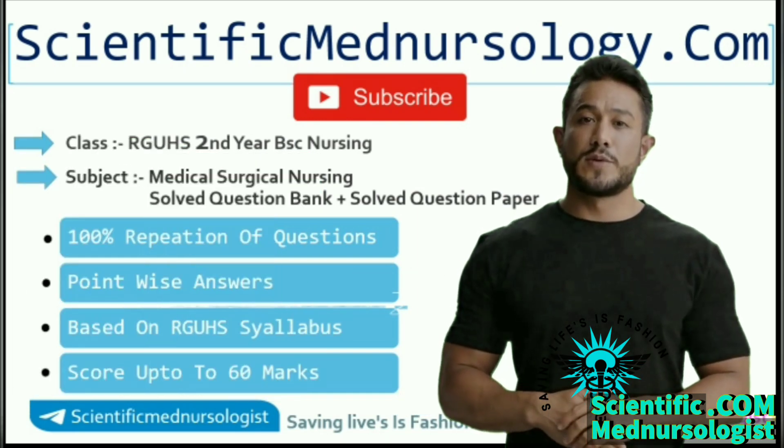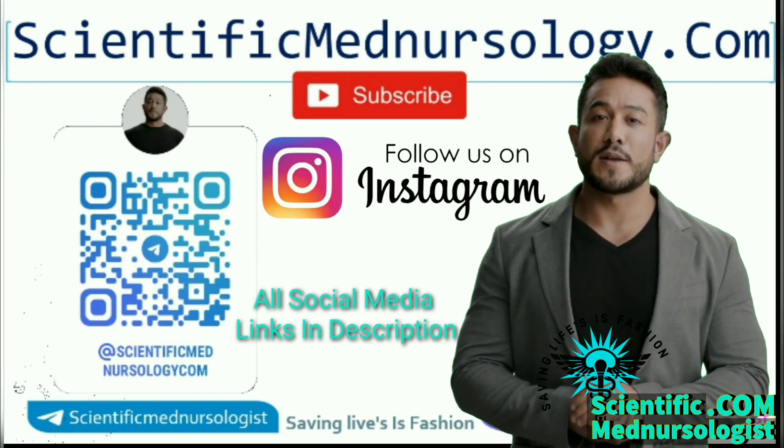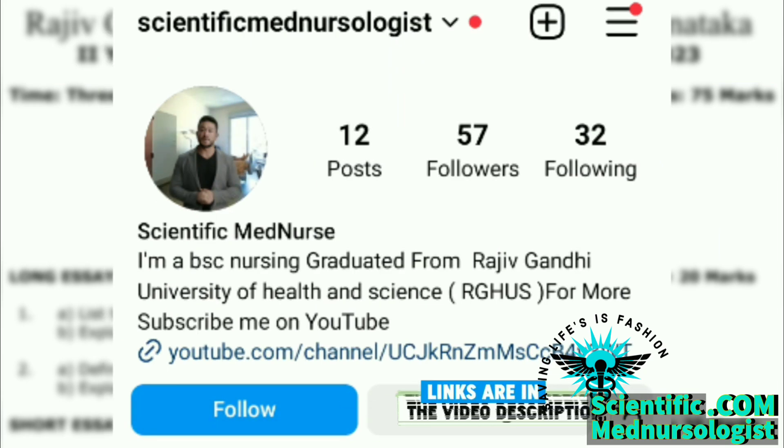Don't forget to subscribe our YouTube channel. If you have any doubts regarding RGUHS and BAC nursing and any other medical related queries, you can follow me on Instagram where you can directly ask all of your queries. I will try my level best to answer all of your queries — Instagram profile link is in the description.